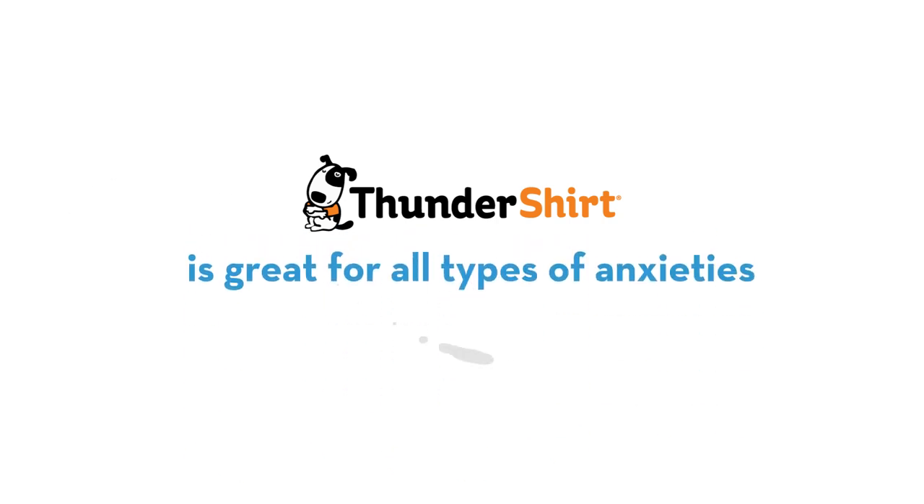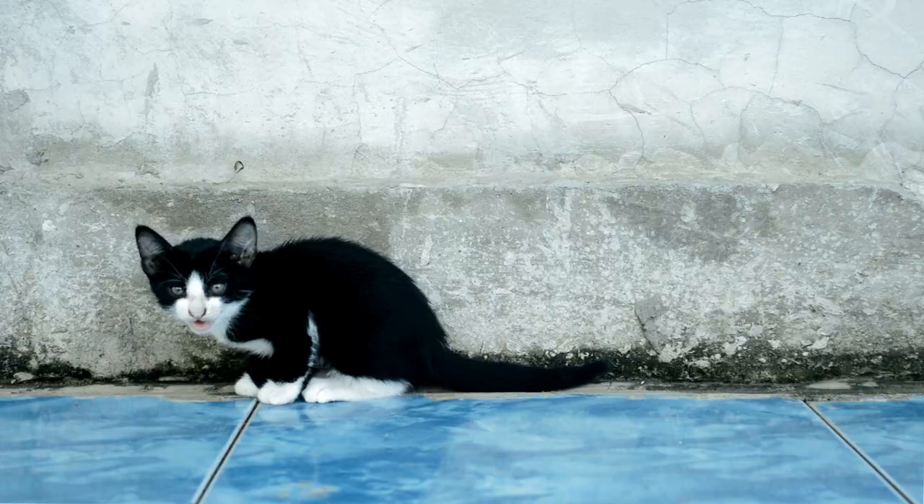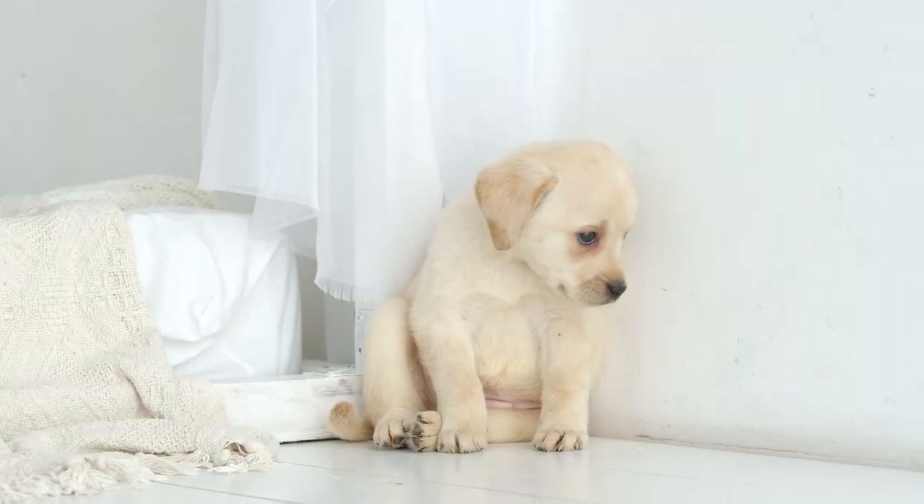Thundershirt is great for all types of anxieties, not just thunder and fireworks. Did you know that more than half of dogs and cats suffer from some kind of anxiety or fear issue?